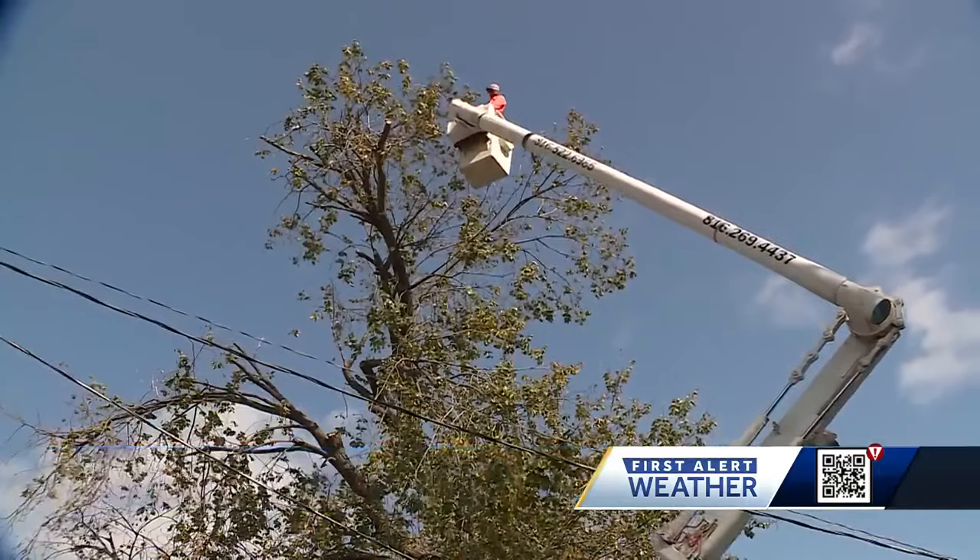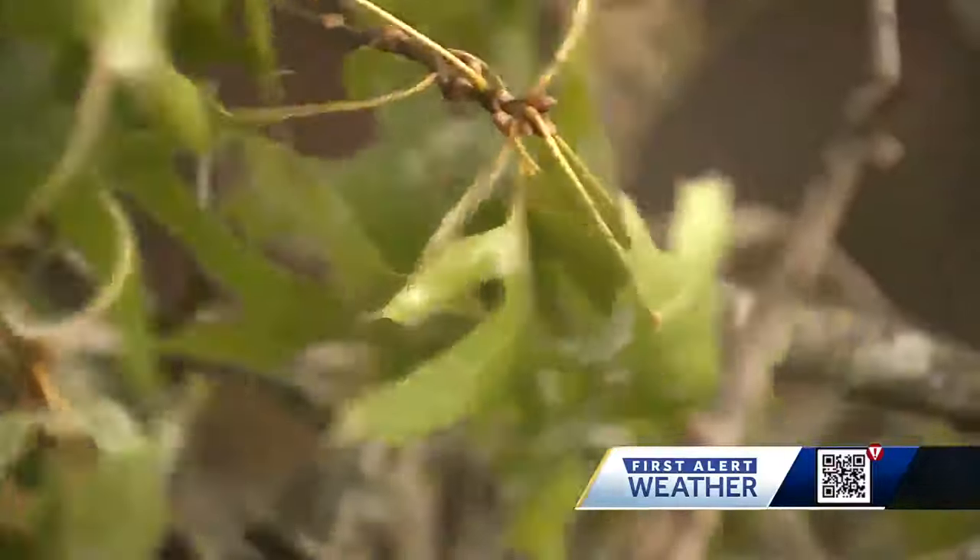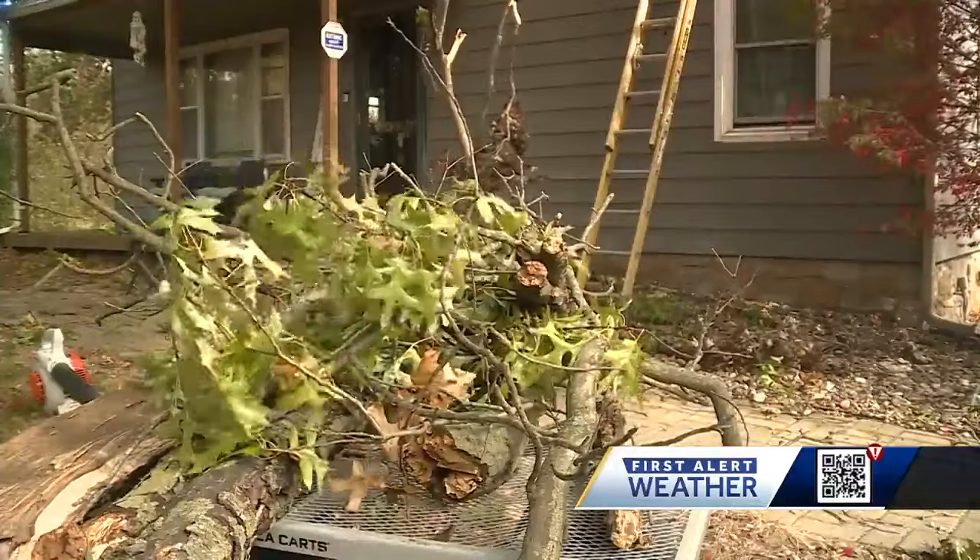Any homeowner that has any kind of tree — maintenance on the tree is definitely important. Renee Martinez Junior recommends tree maintenance every five to five and a half years. Andrea tells us she just had some work done.